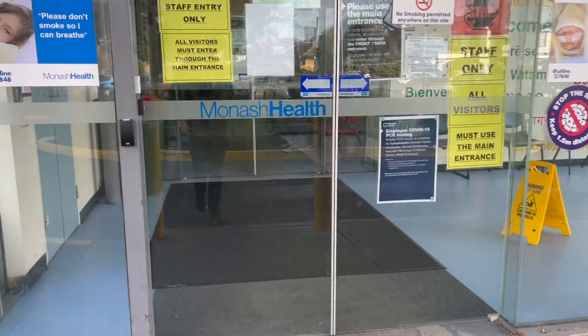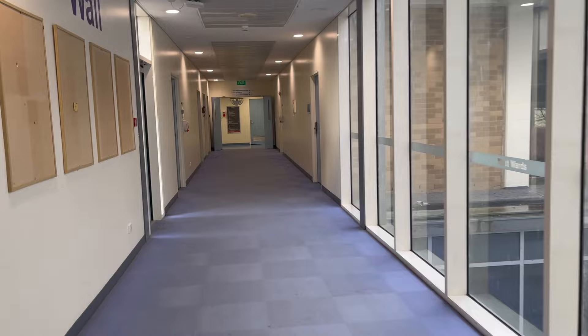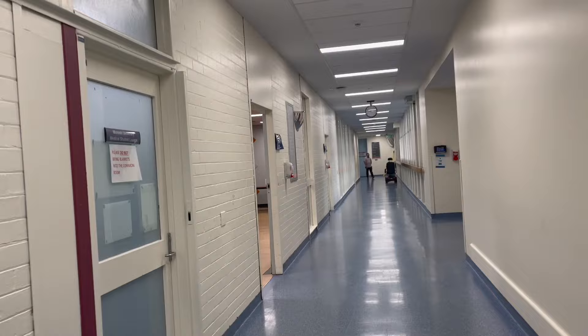The main entrance is the one you saw at the start of the video. If you've ever been to Dandenong Hospital, you know that the layout is kind of like a maze — each corridor is very similar to the next one and the hallways are all at right angles to each other. I'm coming up to the student common room now, where I place my bag and get ready for the day.